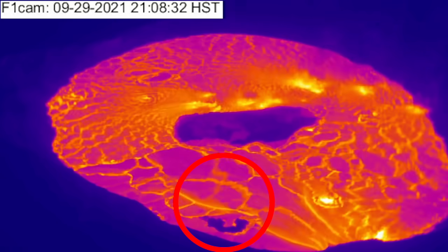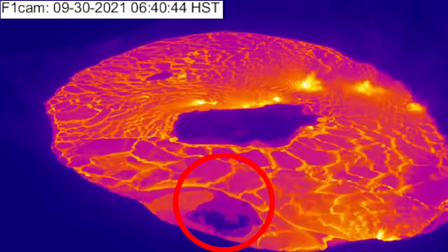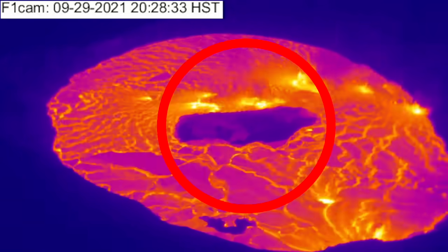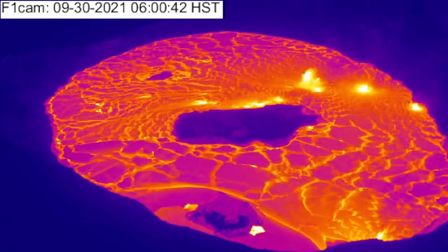The last eruption's west vent was also surrounded, but the lighter center material now appears to have been buoyed upwards after an injection of lava at its base, possibly forming a new, smaller lava island. The original bigger lava island also appears to have detached from the previous hardened crust, now seeming to flow upwards as the lava level rises.